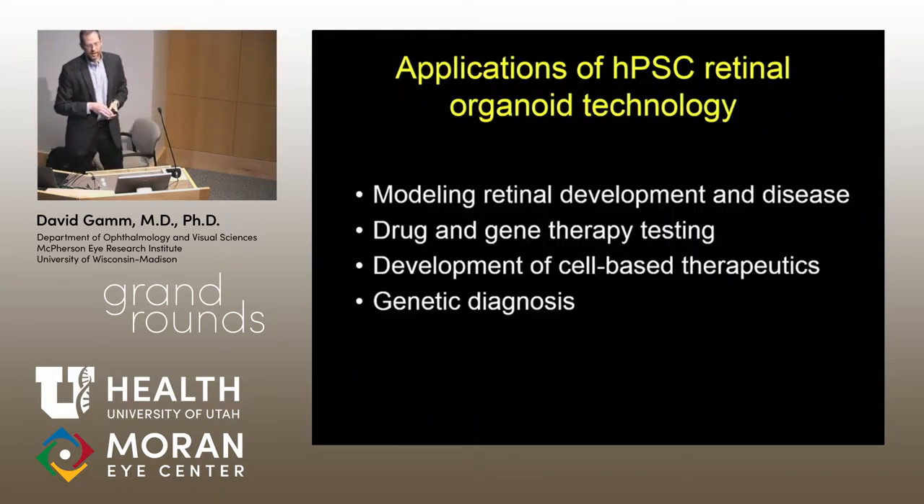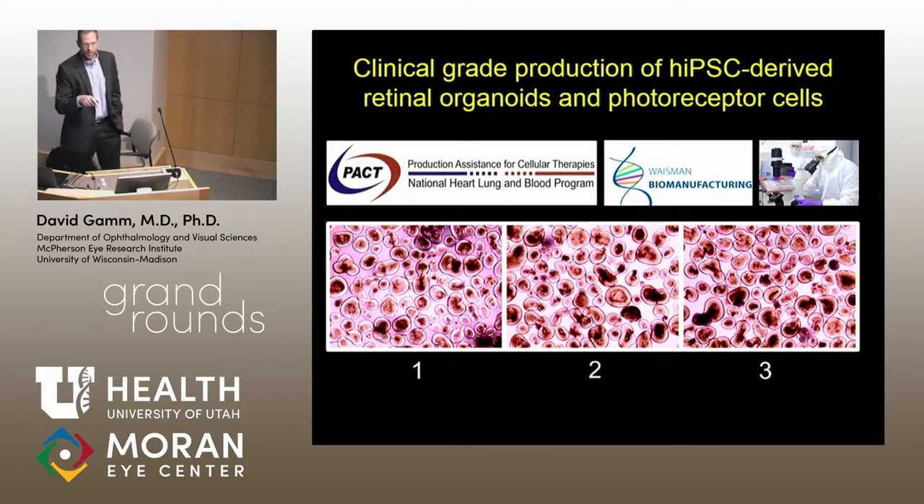That's a lot of background, but I wanted to do that prior to talking about a couple of applications of the technology — to convince you of what the system can do, but also what it can't do. It's not perfect, so you have to right-size the questions you're going to ask. In the afternoon I'll talk about modeling and drug and gene therapy testing with our Best disease work. Right now I want to touch on cell-based therapeutic work and using this technology to come up with new genetic diagnoses. We can convert the entire protocol to GMP, meaning we can use it for patients. We can pull out those photoreceptors to get essentially a purified population of photoreceptor precursors. We have a GMP facility two floors down from my lab at the Waisman Center in Wisconsin.